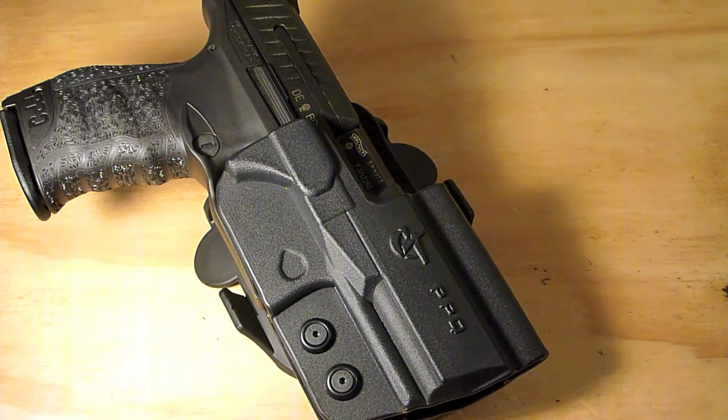I'll share that link in the description if I can find it again — I think I have it saved. I was clicking through and saw that finally Crossbreed, Old Faithful, White Hat, and those inside the waistband hybrid style holsters were being manufactured. And then I saw Comtec and I was like — this is awesome, finally. I love Comtec holsters, I think they do a great job, and I really wanted an outside the waistband holster.